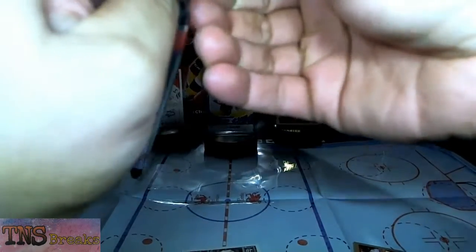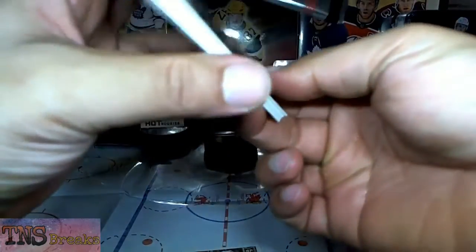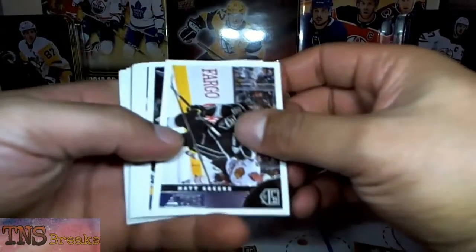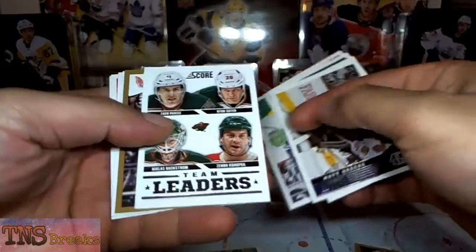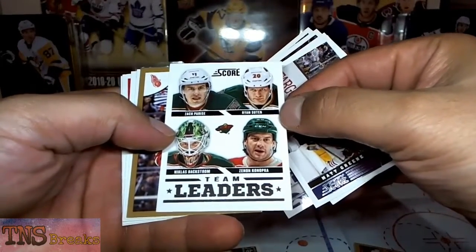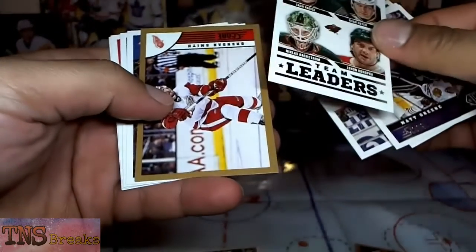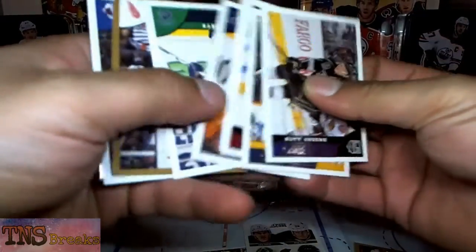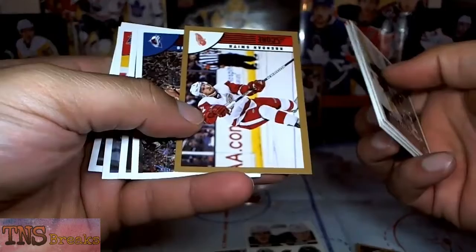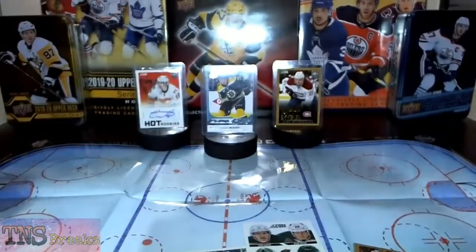Haven't hit that auto yet. We're basically looking for a Vlad Tarasenko auto at this point. We got a Team Leaders card — Zach Parise on Minnesota, Ryan Suter, and Konopka. Hard to believe those guys are still there. Sometimes they put these cards back to back. And then Brendan Smith gold parallel. All right, next pack.